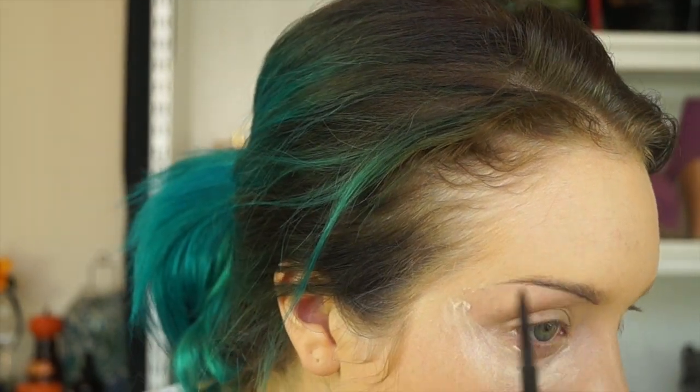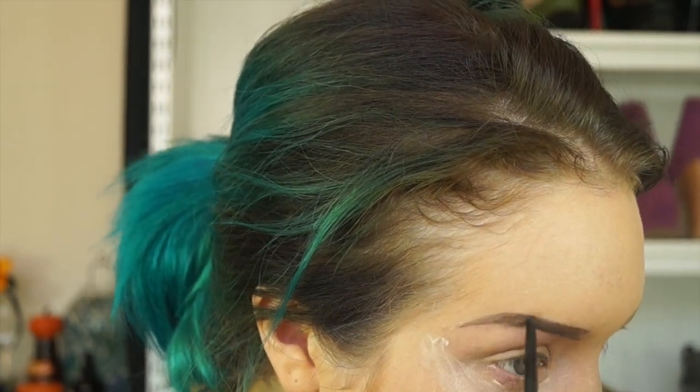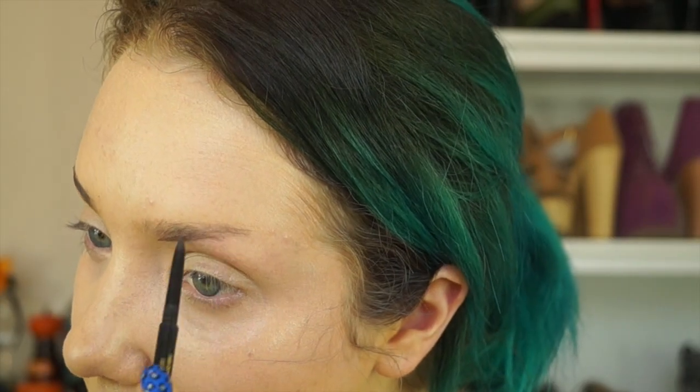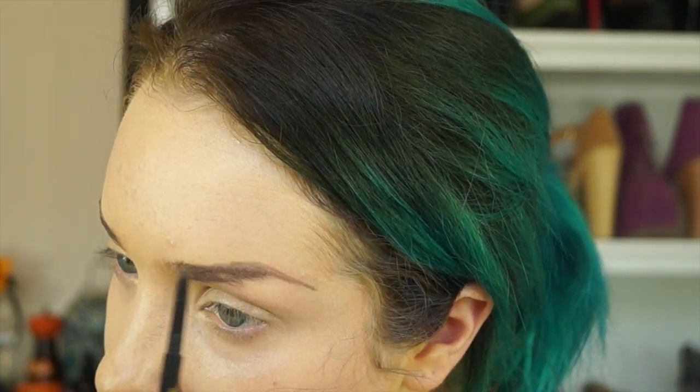I am going to allow that to sit on my skin while I do my eyebrows. For my eyebrows today, I am using my Eye of Horace Brow Define in the shade Nile. I am now just going to set that in place with my Australis Tip My Brow Brow Tint in the shade Blonde. So because the eyes are going to be quite in depth, what I am going to do is do one eye off camera and then come back and show you the other eye in depth.